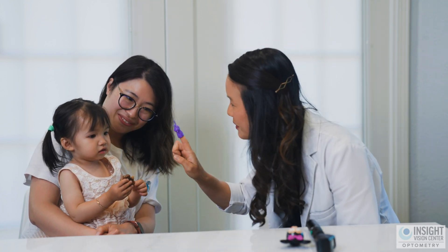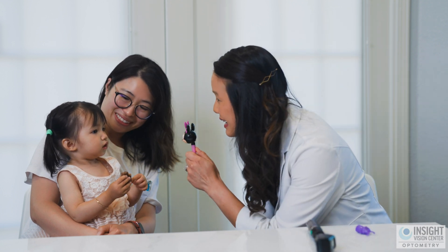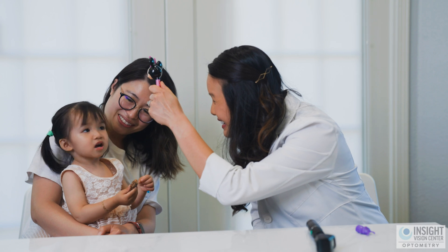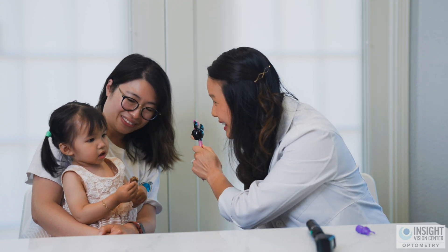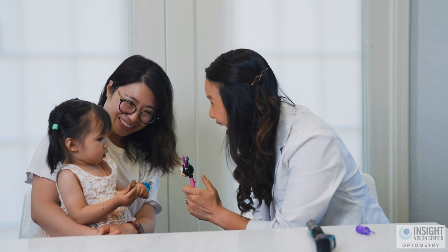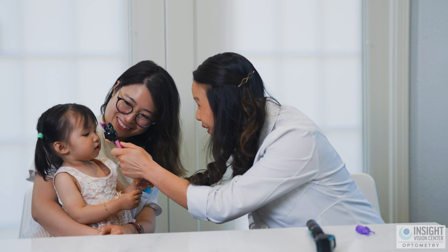Yeah, can you see this one? How about Minnie? Do you like Minnie? She's up here. We're looking at the movement of the eyes. Where's her shoes? See if the eyes can cross?